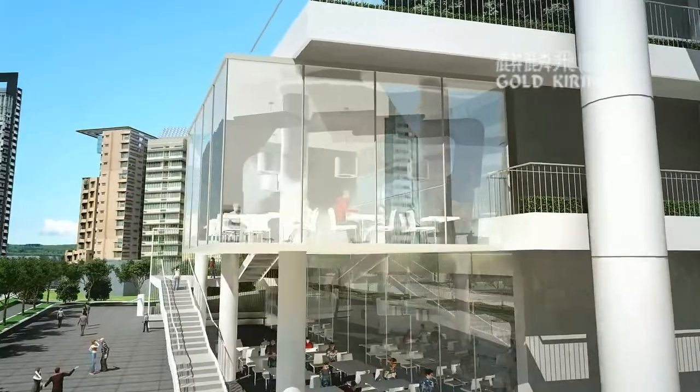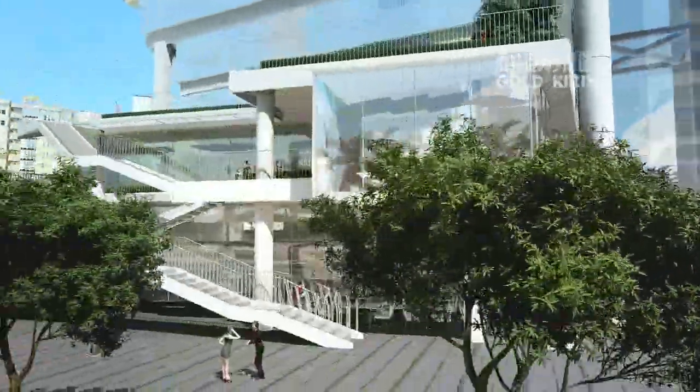When it comes to dining, one can savour a meal inside a suspended glass jewel box on Level 2.